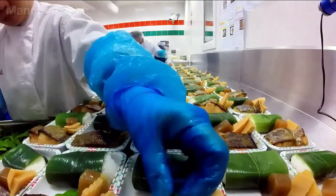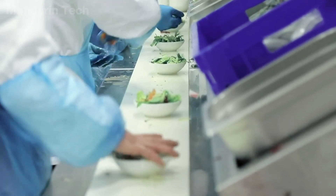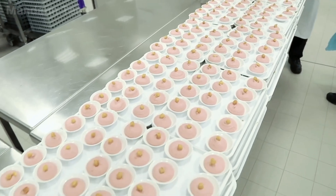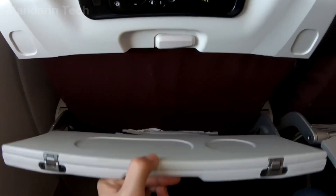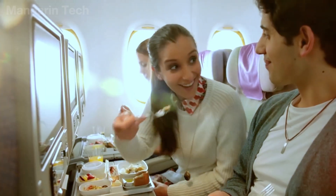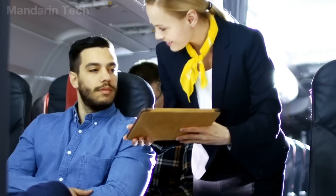Operating through intelligent logistics cycles, these centers not only optimize efficiency but also establish new benchmarks for hygiene and safety. This hidden logistics system is the foundation that allows the aviation industry to maintain reliability, turning every in-flight meal into an essential part of a safe and stable flight experience for passengers worldwide.